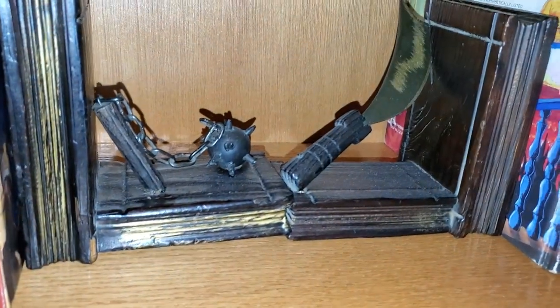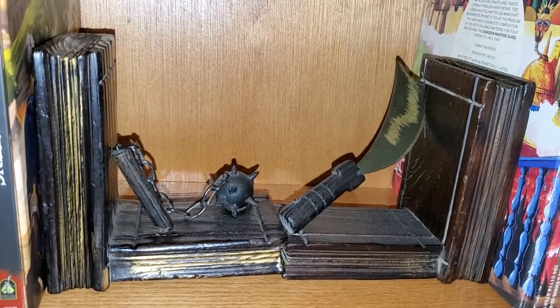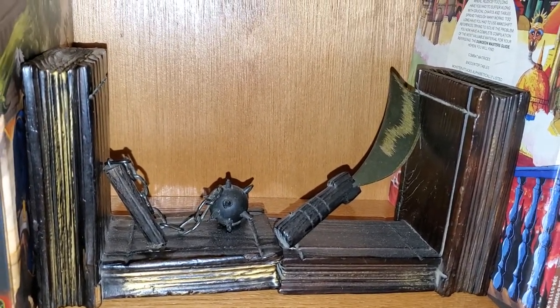I also got these dope bookends which I really, really like. This does have a chain that moves — it's kind of a cool little flail. I don't know what you'd call the piece exactly; they're not like a machete or anything. But those are super awesome. Love those — picked those up at a local store.